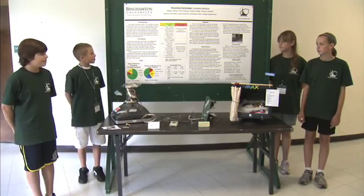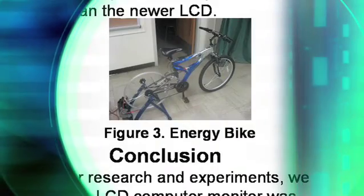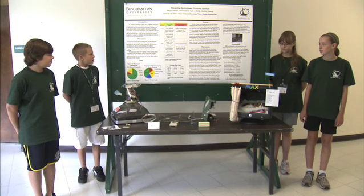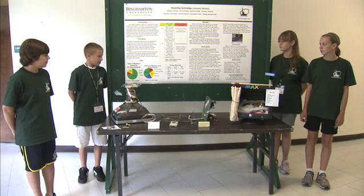We did three main investigations. One was the energy bike experiment, the picture that's over there. We ride on the energy bike and we produce energy to power up the CRT and LCD monitors. We took apart the CRT monitor, as seen on the table, and we took a survey of the students.